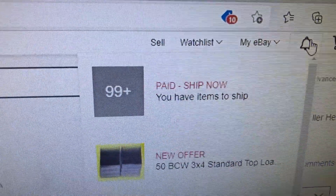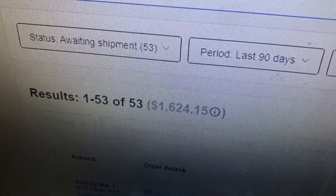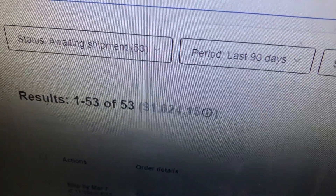We hit 530 orders this morning. I've been working a bit so I don't know the exact number, but when I go to my orders page it tells me how many orders to ship — 53. And the actual value is a lot. It's a lot of big things sold here.